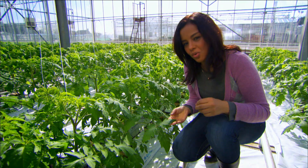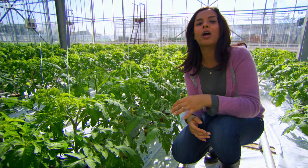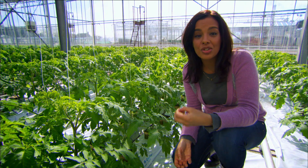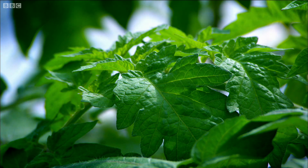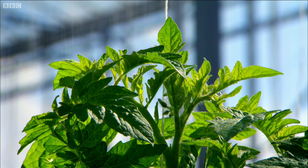Plants use all the different visible light wavelengths for photosynthesis, the process by which they use light to convert carbon dioxide and water into sugars and oxygen. But they don't actually need the green light wavelength. Plants only look green to us because they reflect this part of the spectrum.